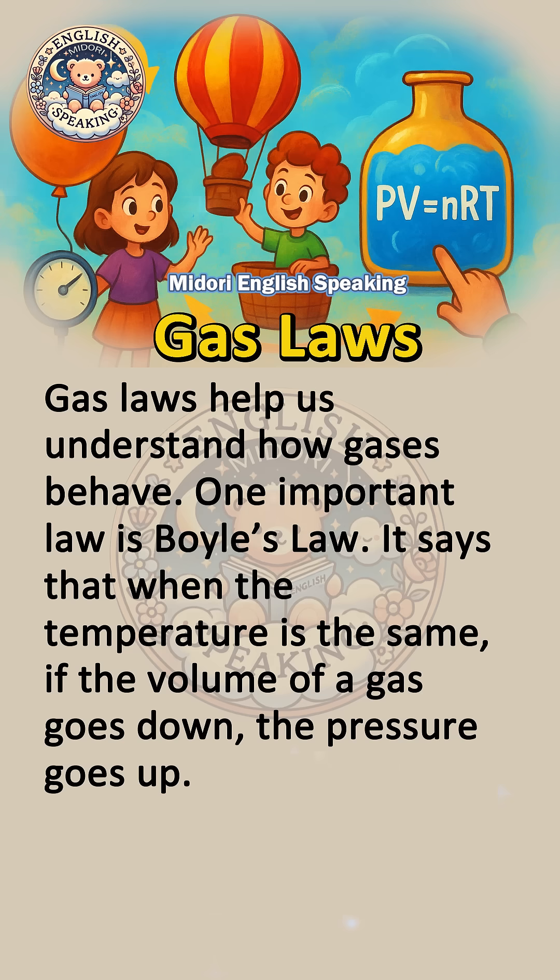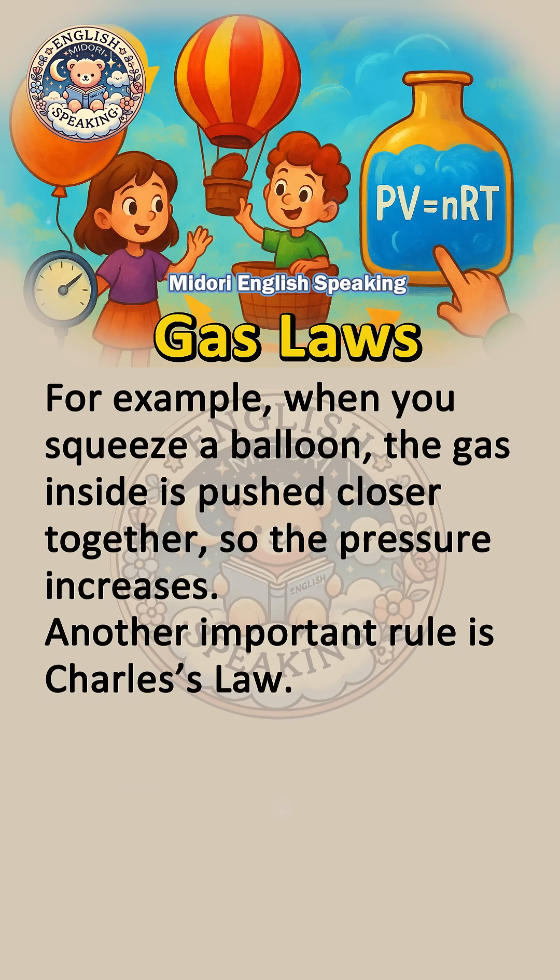One important law is Boyle's law. It says that when the temperature is the same, if the volume of a gas goes down, the pressure goes up. For example, when you squeeze a balloon, the gas inside is pushed closer together, so the pressure increases.